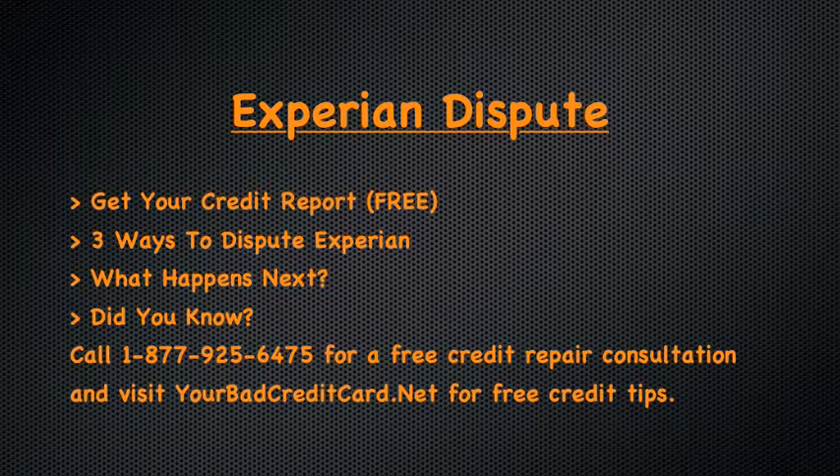There are three ways to file an Experian credit dispute. It appears Experian encourages you to file your dispute online by visiting www.experian.com. You can, however, also file your credit report dispute over the phone or by mail. This contact information is contained on your credit report.